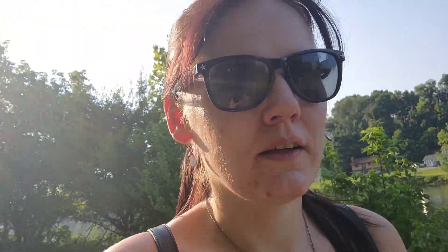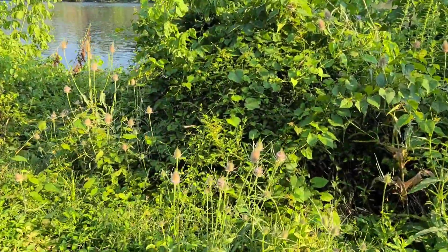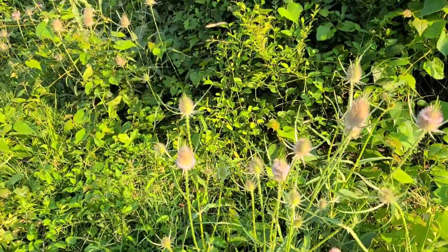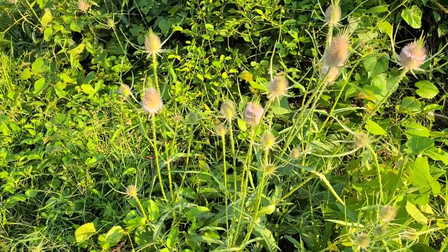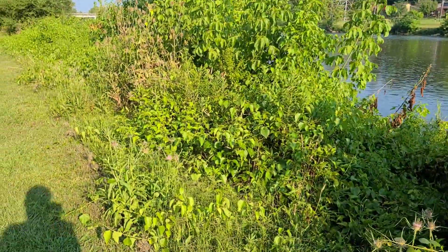We're here just walking. We're starting to come on walks together more. Lots of people come down here and fish. Those wild teasels are everywhere — these plants, look at this. Right here, they almost look like a ringworm. They're really cool-looking, but they're like everywhere down here.